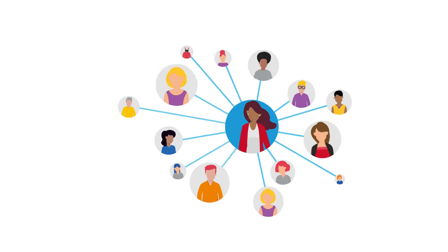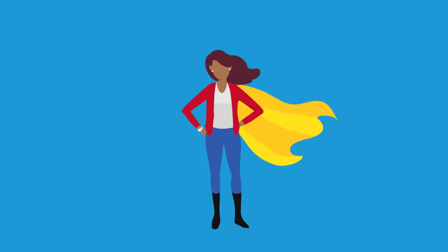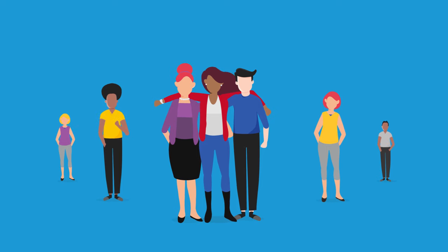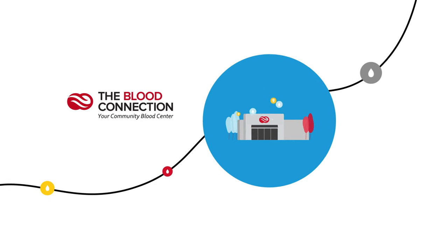You already have everything you need to save a life. So grab your cape, superhero, and get out there and donate. Because no matter what, your donation is helping someone in your community. And you're welcome for all those facts that may help during trivia night. The Blood Connection — your community blood center.